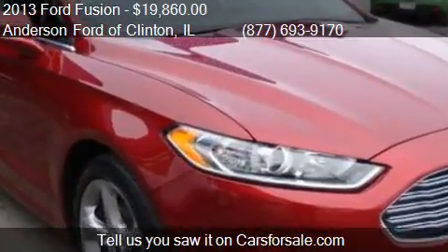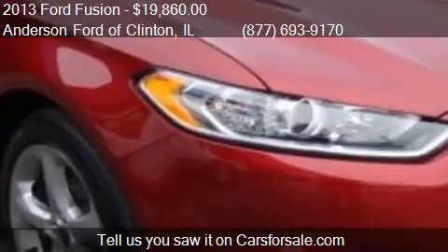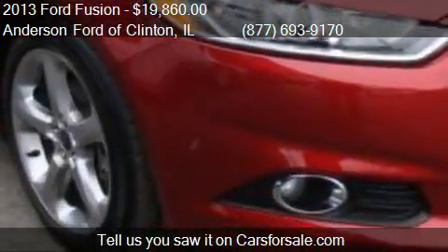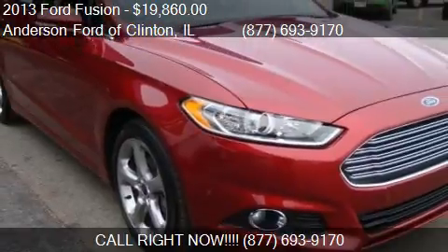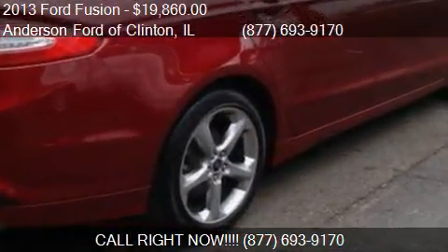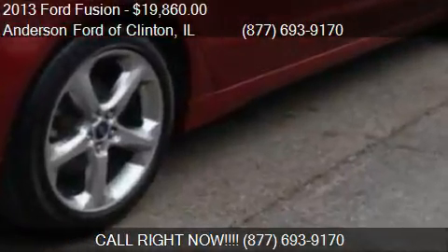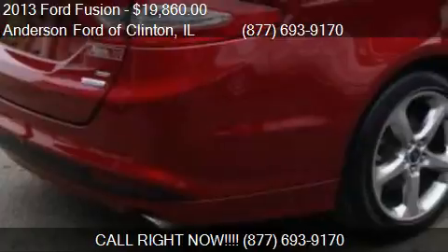Call us at 877-693-9170 or stop by our lot. Find us at 1001 St. Louis 10 West in Clinton, Illinois, on our website, or check us out on carsforsale.com.